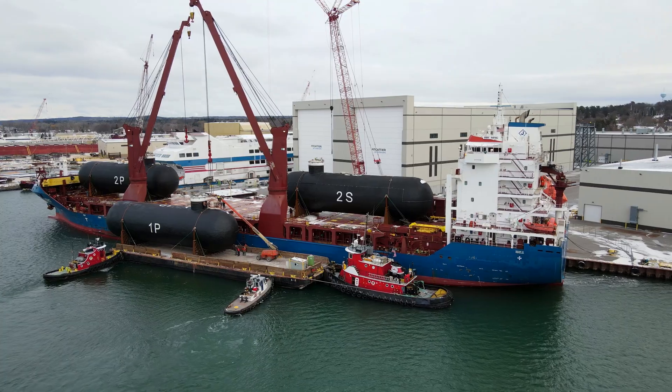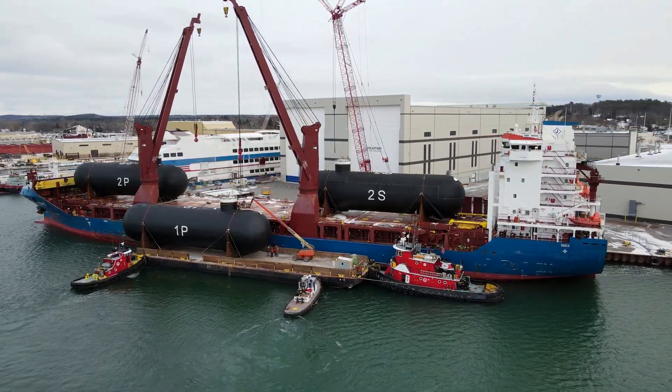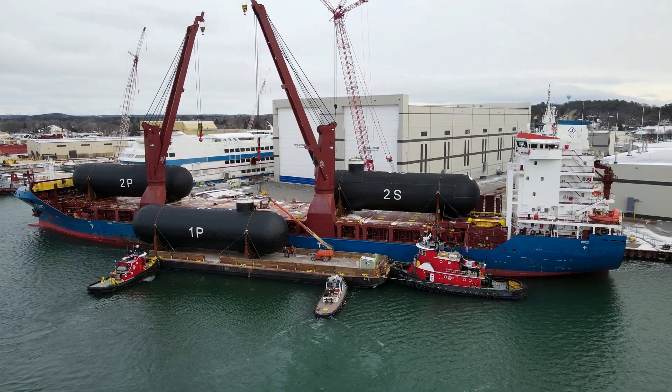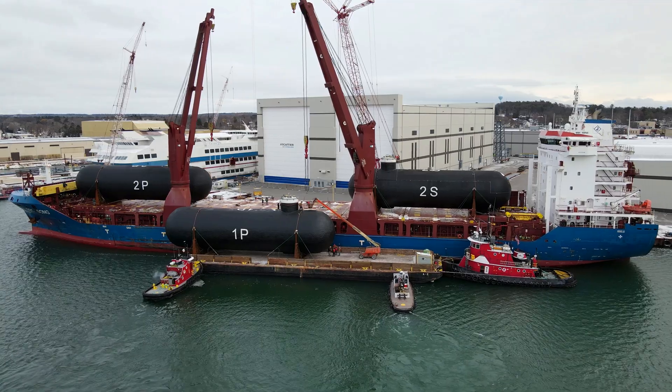A typical LNG carrier has four to six tanks located along the center line of the vessel. Surrounding the tanks is a combination of ballast tanks, cofferdams, and voids. In effect, this gives the vessel a double hull type design.